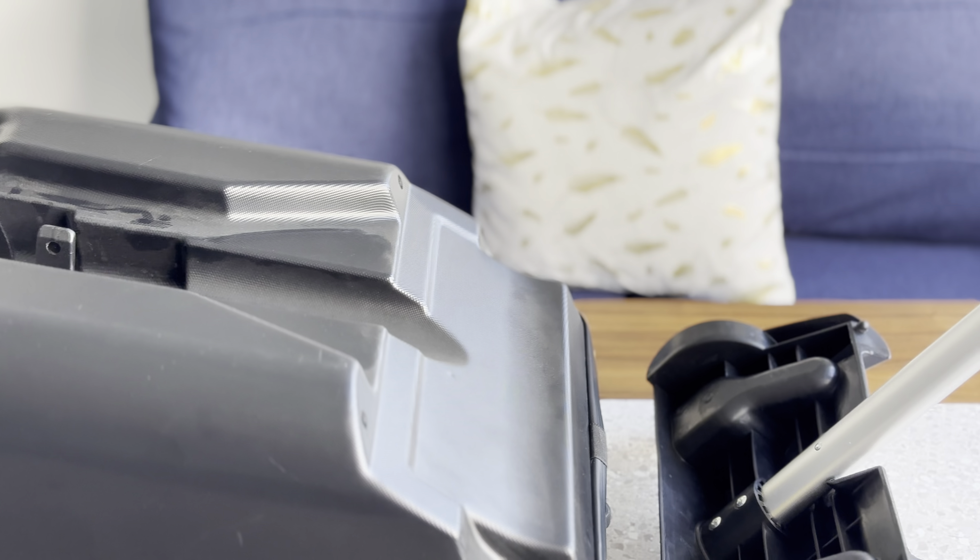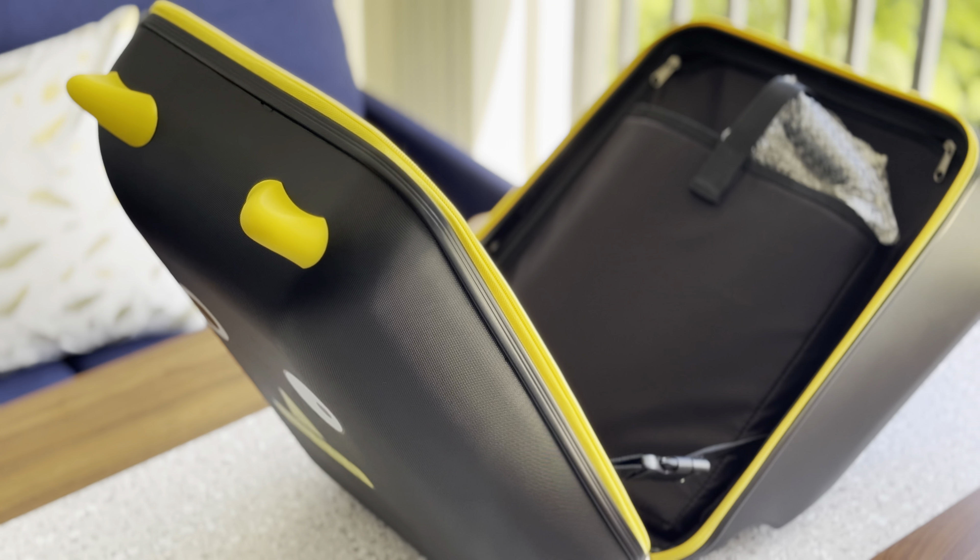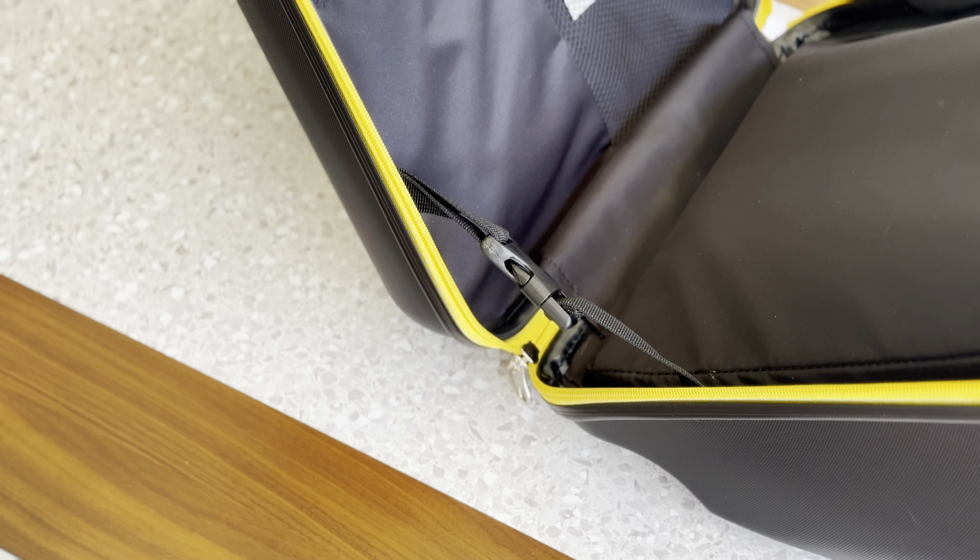The four-wheel spinner design is another huge plus — it rolls so smoothly that my toddler can handle it on their own, with minimal help from me.